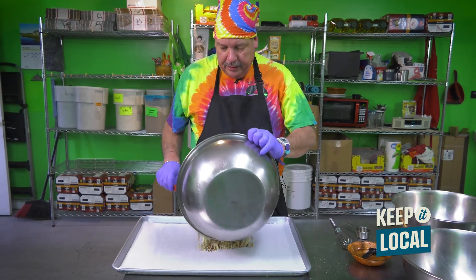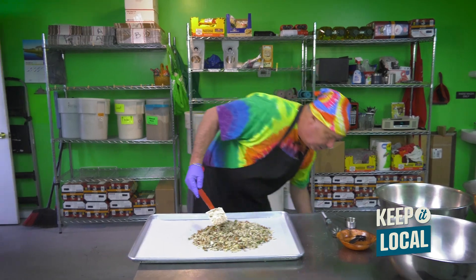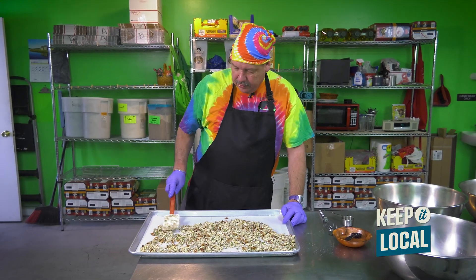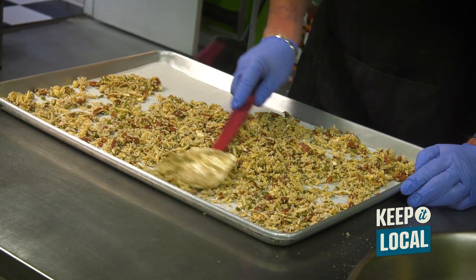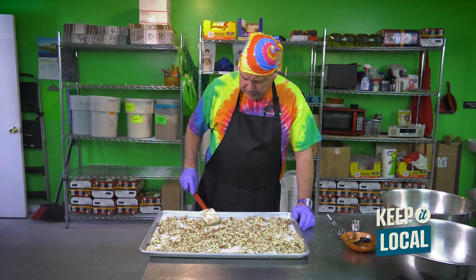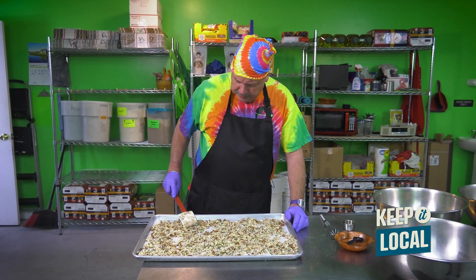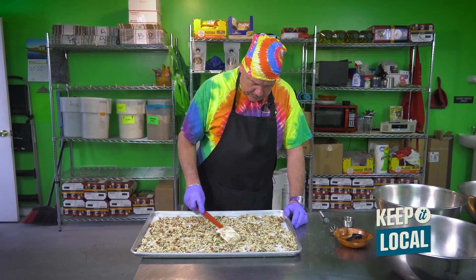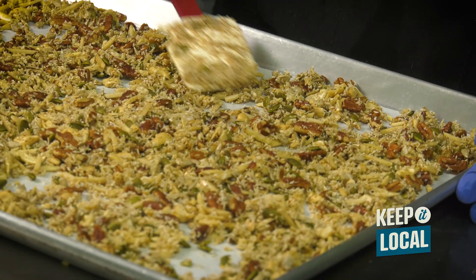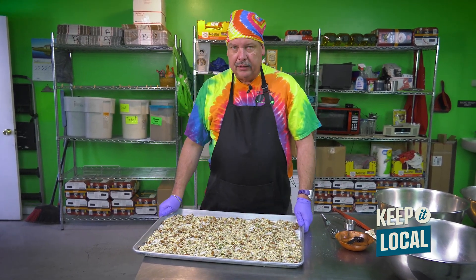Now I just paint it on a sheet pan. The thing about granolas is they're not real fussy in how you spread them out. You don't want to have big holes and you don't want to have lumps, but as long as it's fairly even, it'll bake evenly. Some are a little particular about humidity and we've had to invest in a dehumidifier so they don't come out sticky, but it's more forgiving than making cupcakes or regular cakes.